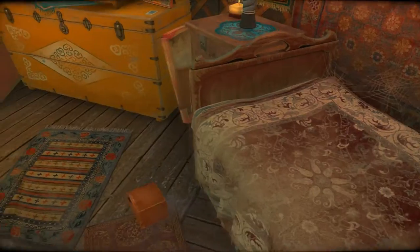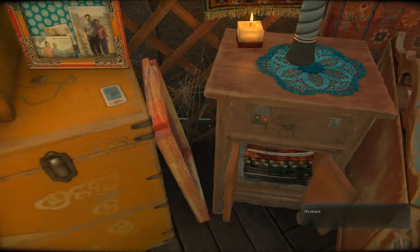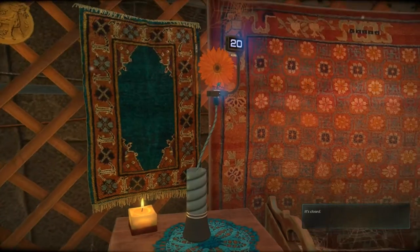We're just going to look for pieces to fix her up. It's closed — I need a key to open it. That candle's still burning, so that's cool!